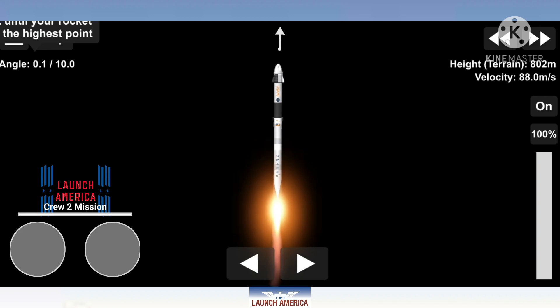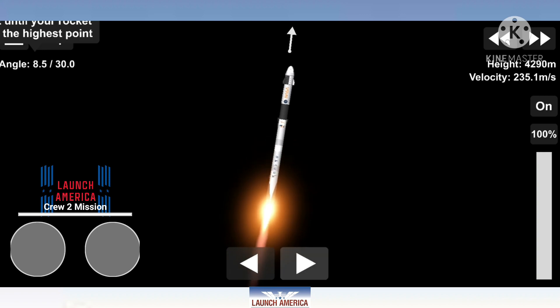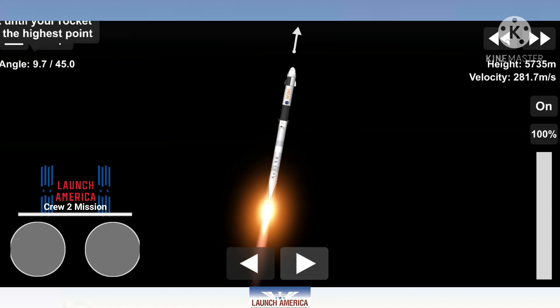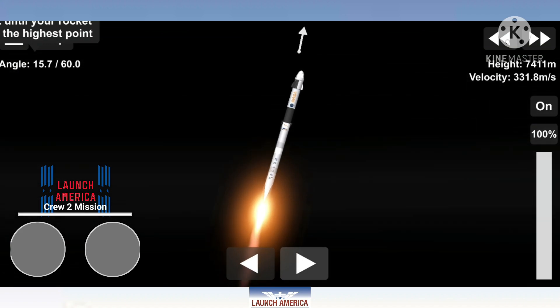Nine Merlin engines on the first stage providing 1.7 million pounds of thrust. Hearing good calls from first stage performance so far. We are T-plus 30 seconds into the second rotational crew mission on board Dragon and Falcon 9. Falcon 9 will be throttling down the nine Merlin engines shortly in preparation for maximum dynamic pressure. And there's that call out for the throttle down. Maximum dynamic pressure, max Q,